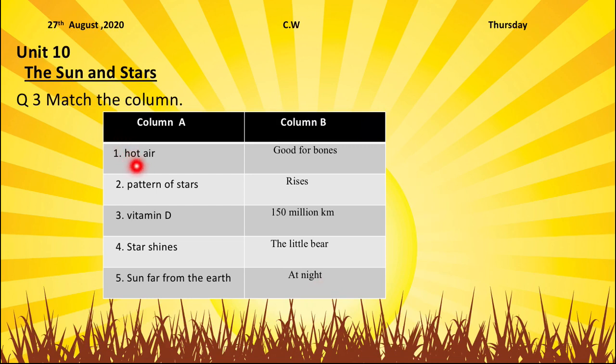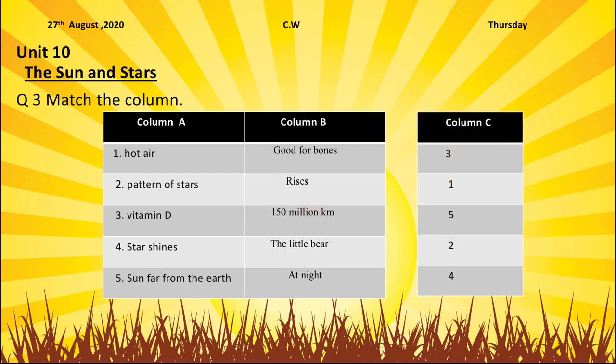Now we have to see what possible matchings we can do. Hot air rises — so our answer is hot air rises. We have to write number 1 in front of rises.